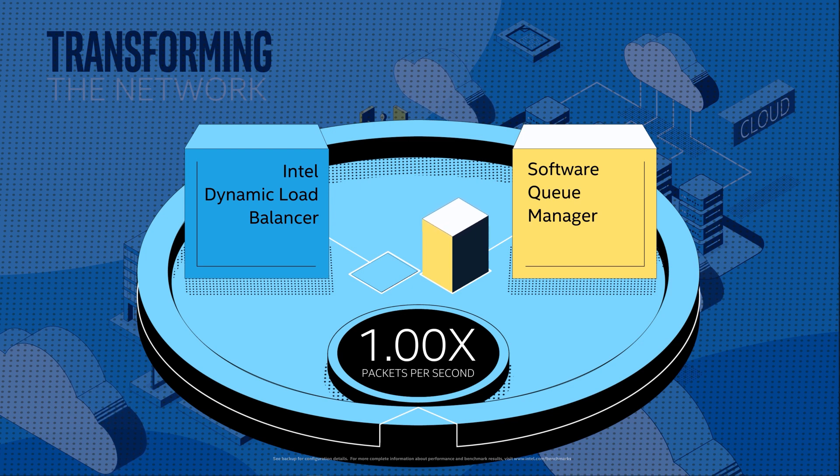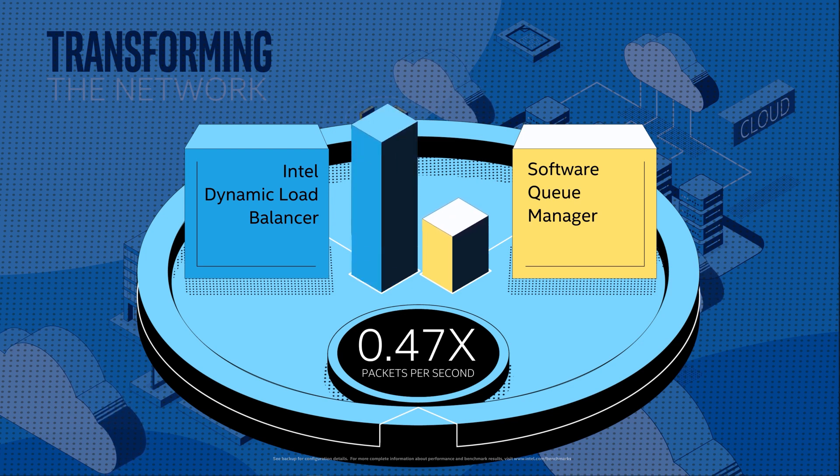Next, if we enable the Intel Dynamic Load Balancer, you can see what a difference this makes. We can process up to 3.7x more packets. This increase in throughput is achieved by offloading the scheduling to dedicated acceleration hardware, ensuring that network processing is efficiently distributed across CPU cores and adjusting dynamically as the system load changes. This allows full use of every core for packet processing and maximum throughput.